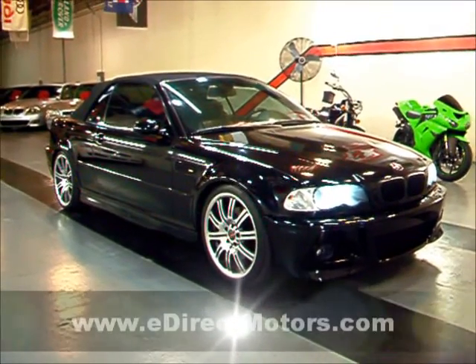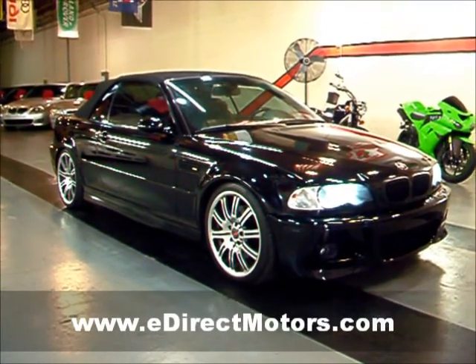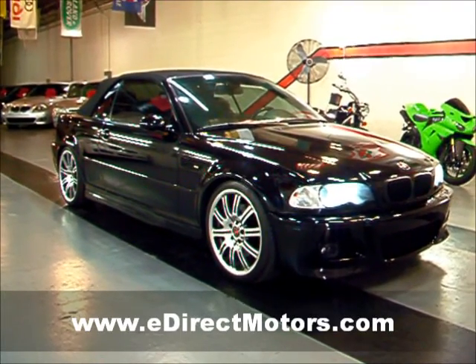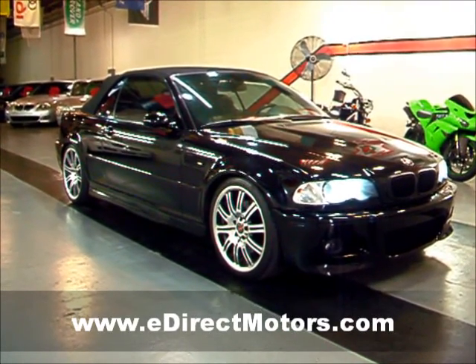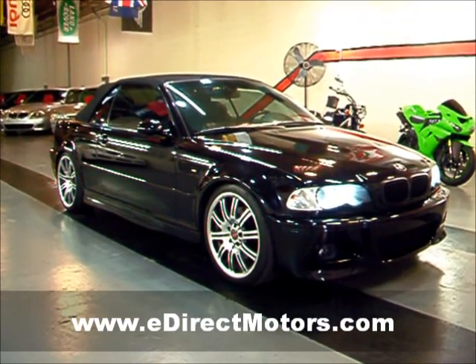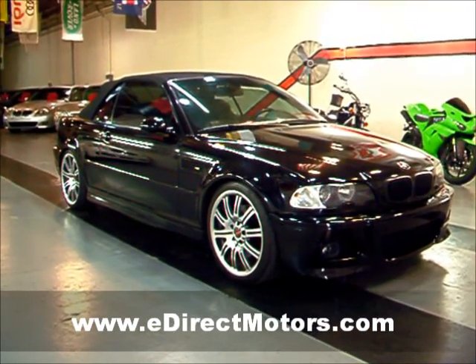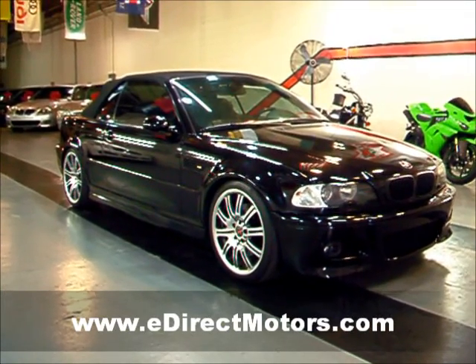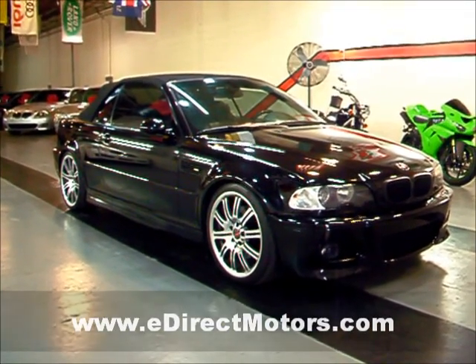I appreciate you taking a look at this M3 with me today. This is definitely a well-kept M3 with a lot of good options on it. Of course, the triple black is always a nice touch as well. If you have any further interest in this vehicle, all the information you'll ever need is at edirectmotors.com.